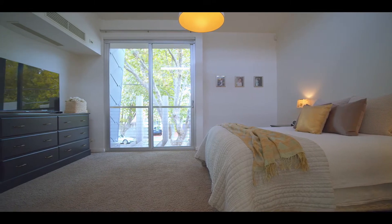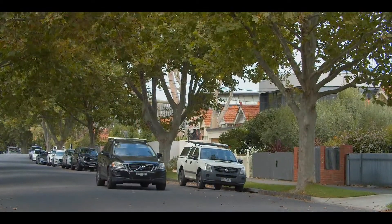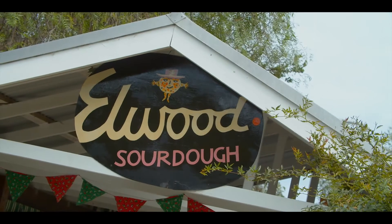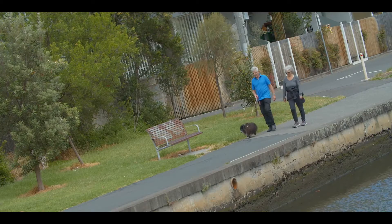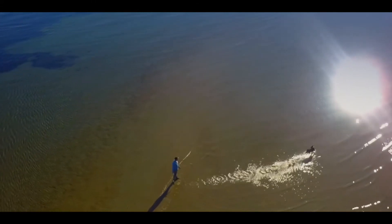It's not just the perfect home, it is the perfect location. Addison Street is the crème de la crème when it comes to Elwood, with one of Elwood's most popular destinations — the Elwood Sourdough Bakery — coffee and bread on your doorstep, beautiful walking tracks, and of course, Elwood Beach.